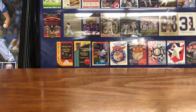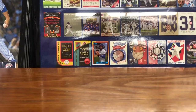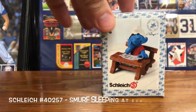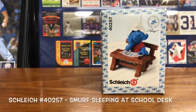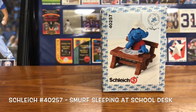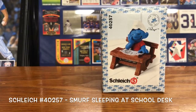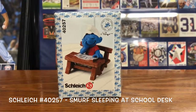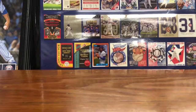Anyway, just picked up three super smurfs today. With the recent ending of the school year, we picked up Smurf sleeping at a school desk. It's number 402-57 — each one has its own ID number. So that's that piece.